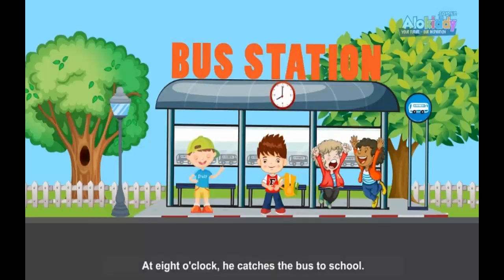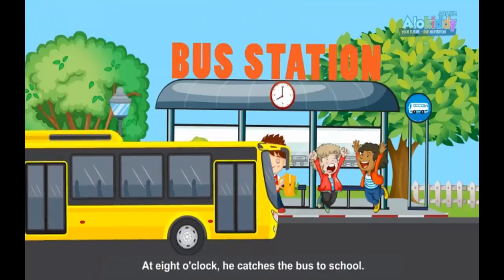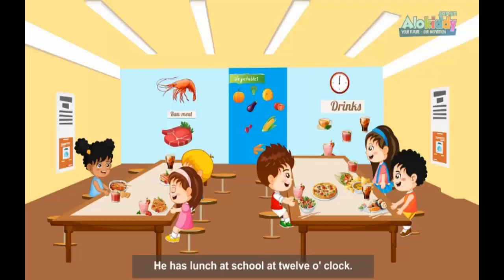At 8 o'clock, he catches the bus to school. He has lunch at school at 12 o'clock.